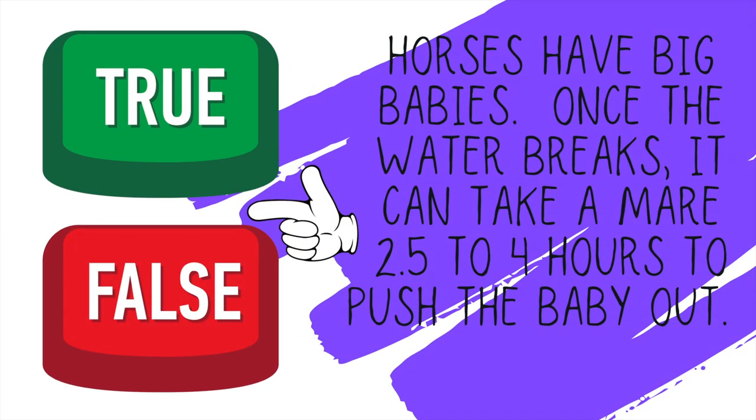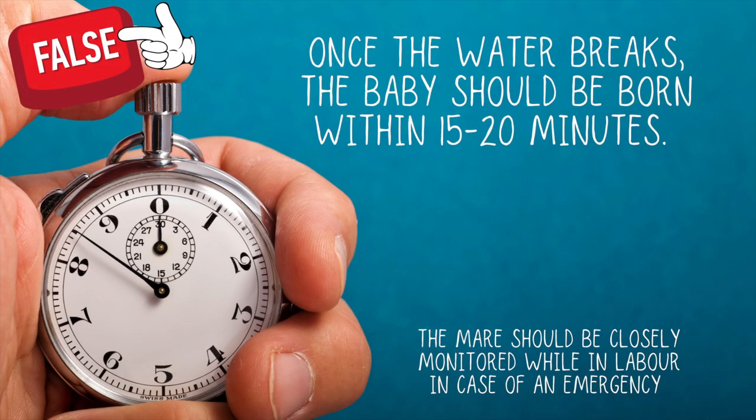True or false: horses have big babies and once that water breaks, it's completely normal for it to take a mare two and a half to four hours to push the baby out. False. Once the water breaks, the baby should be born within 15 to 20 minutes. If not, it is an emergency, so there should always be someone close by to monitor the mare in case she needs assistance.